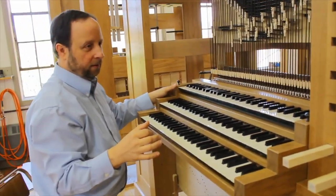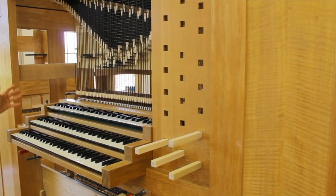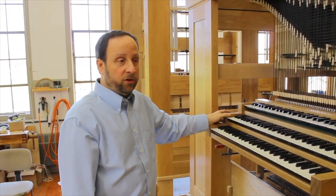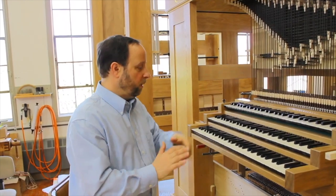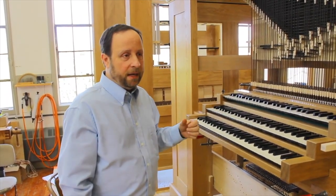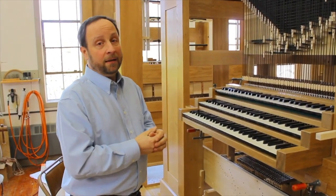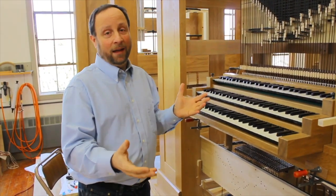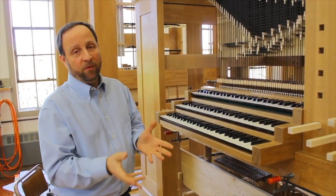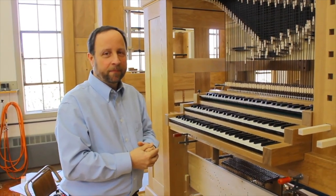The stop knobs have not been constructed yet and the stop action has just been started. The last several organs we've built use electric stop action, which allows for a combination action and ease of construction. But this organ, even though it has a modern aesthetic, is as mechanically traditional as we build — all of the stop knobs are mechanical, all of the playing action is mechanical, and this organ can be foot pumped so it's possible to play it with no electricity at all.